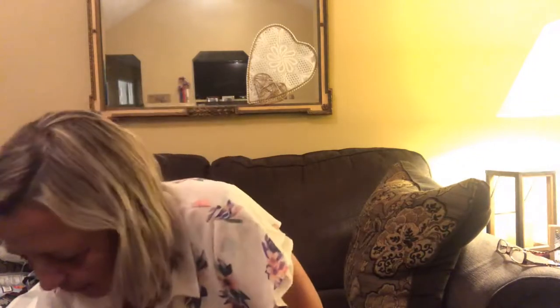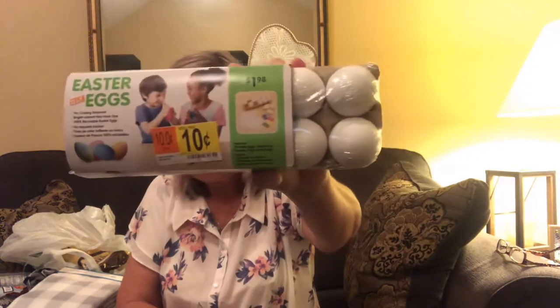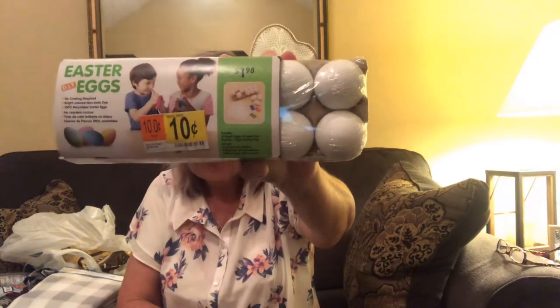This morning I stopped at Walmart on my way to work and they had some things on clearance. Easter eggs - can you believe it, still Easter eggs! These were 10 cents so of course I just had to grab those for next year.